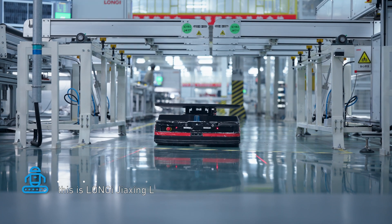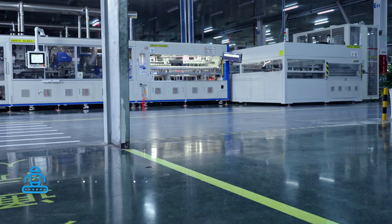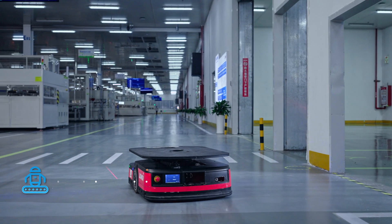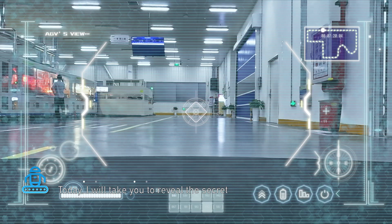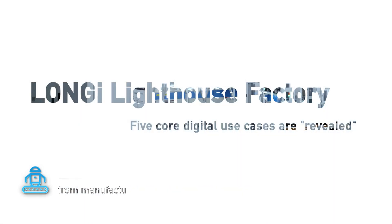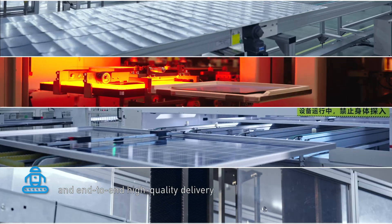Hello everyone, this is the Longi Jiaxing Lighthouse Factory. I am Xiaoji, your tour guide and also an AGV. Today, I will take you to review the secrets of photovoltaic products in this lighthouse factory, from manufacture to delivery to the customer's hands — an end-to-end high-quality delivery journey.